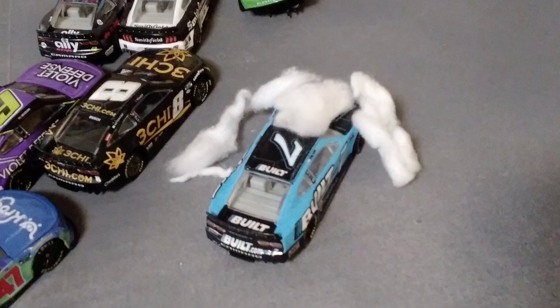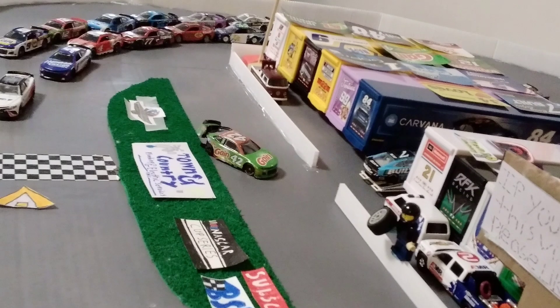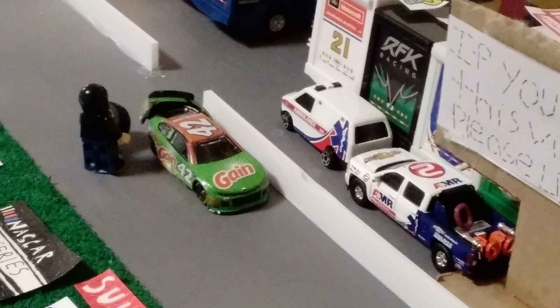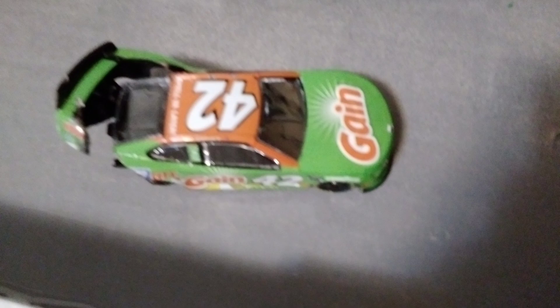A huge crash already involving two cars, and Corey LaJoie will be out of this race. But John Hunter Nemechek has a tire problem — his crew had to fix the damage but it only made it worse. Look at that tire. That's going to be a long race.